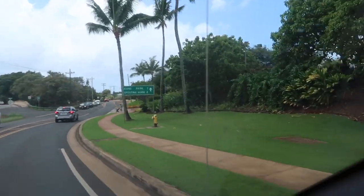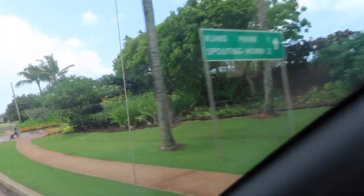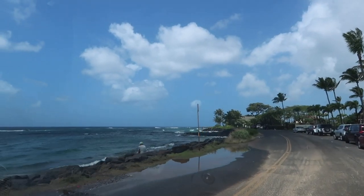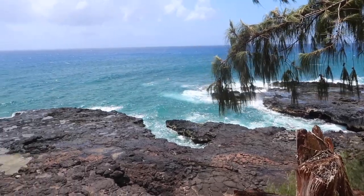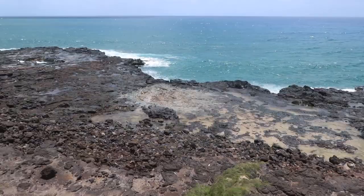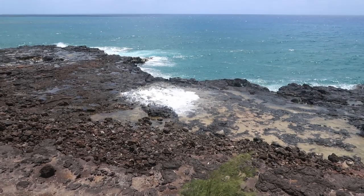Right around the corner is Spouting Horn. It's a really fun blowhole right on the ocean. The blowhole blows every couple of minutes and it's super fun to sit and wait for it to spout. Whoa, that's a good one!